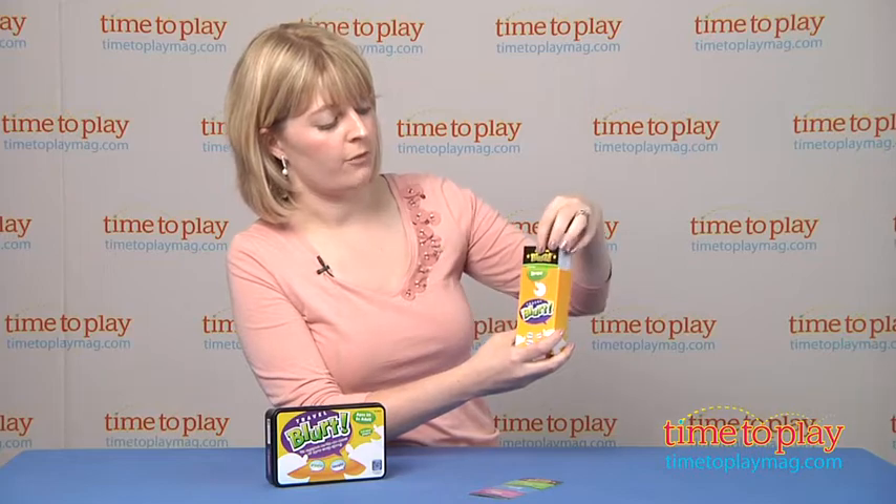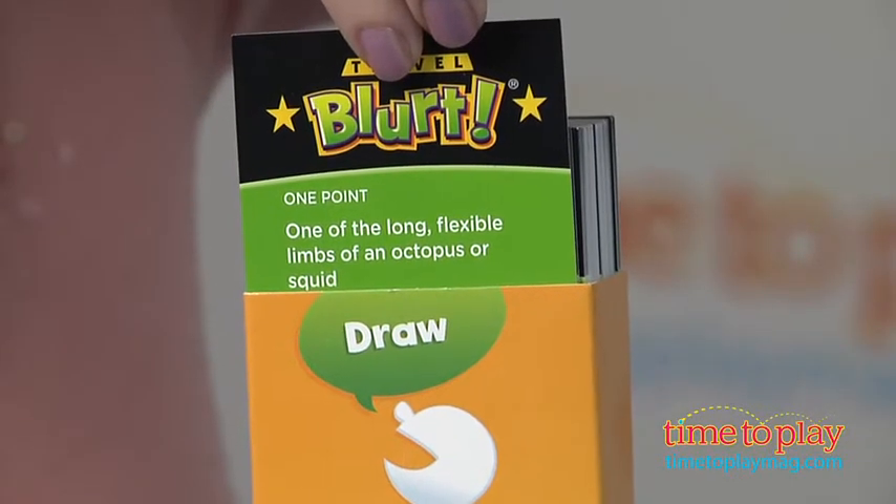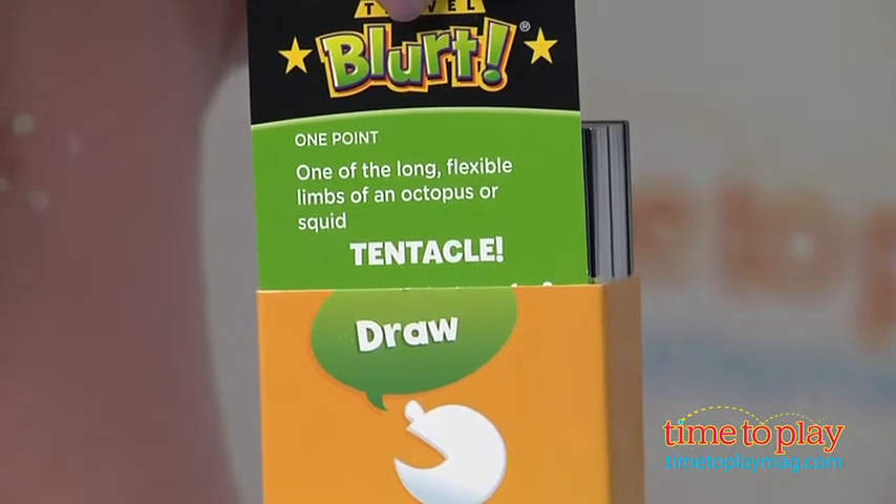So let's see what this clue says. Take from the draw side, it's worth one point — one of the long, flexible limbs of an octopus or squid. I think that's tentacle. Oh my gosh, I got it right, woohoo!